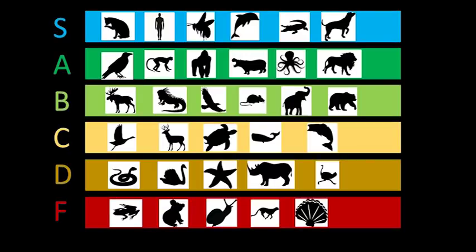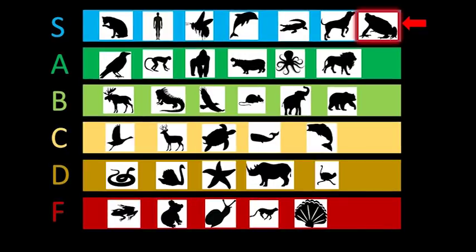So there you have it. Amphibians aren't all bottom tier. If you have a build that you'd like a biologist to take on, let me know in the comments. Thanks!